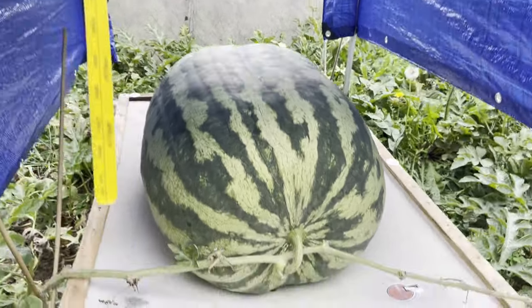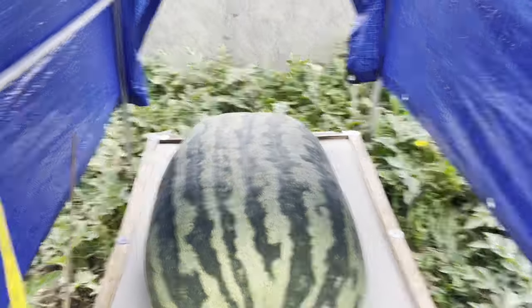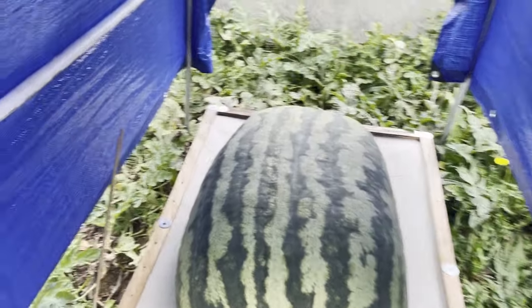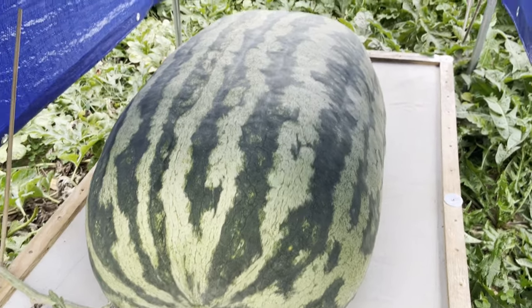I'm not gonna pre-weigh, guys. I want this one to be an exciting melon when it hits the scale, so you're gonna see raw emotion — happiness or despair and sadness.